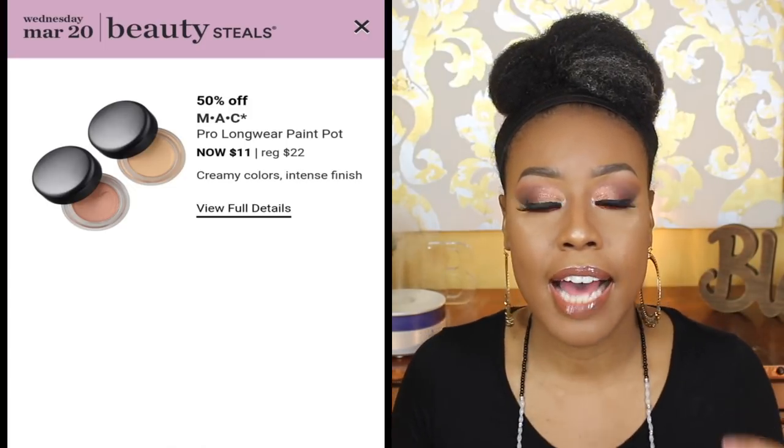The next recommendation is the MAC Pro Longwear Paint Pots. I have two of these and I think they really work well as a base. MAC describes them as a cream eyeshadow but a lot of people use them as bases or primers. The two shades I have are Painterly and a black. I've had these two for going on three years now and they have not dried out — I keep the top very tight. I would definitely recommend this product; I haven't come across anyone that doesn't like them.